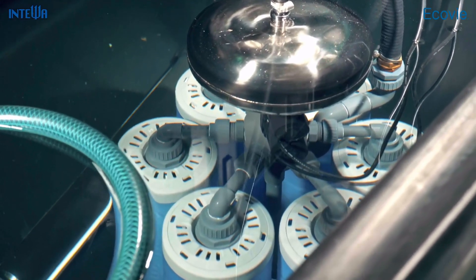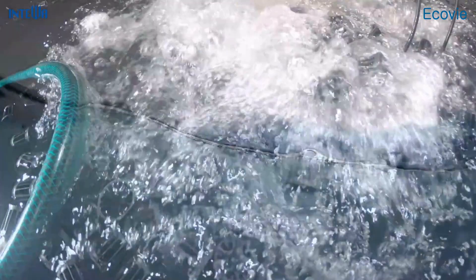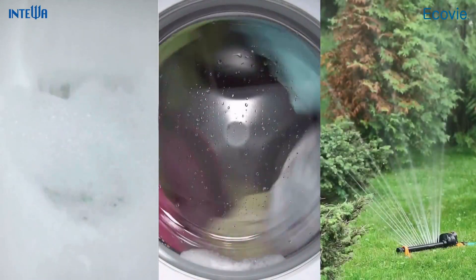By treating grey water with Inteva's unique Aqualoop technology, it can be turned into crystal clear hygienic water that can be reused for flushing toilets, washing machines, or irrigation systems.